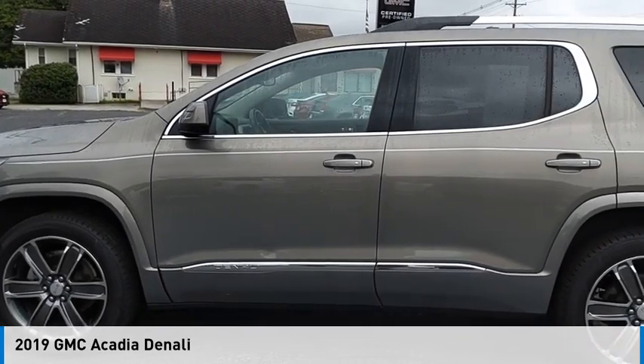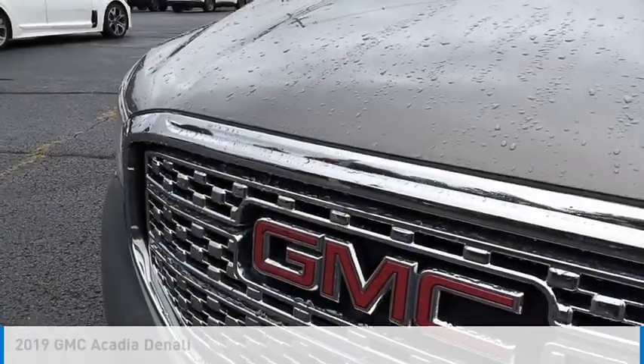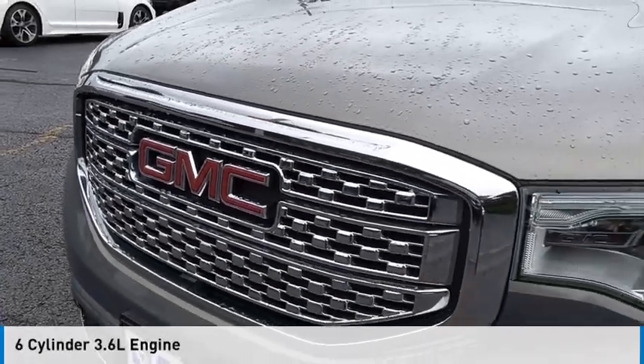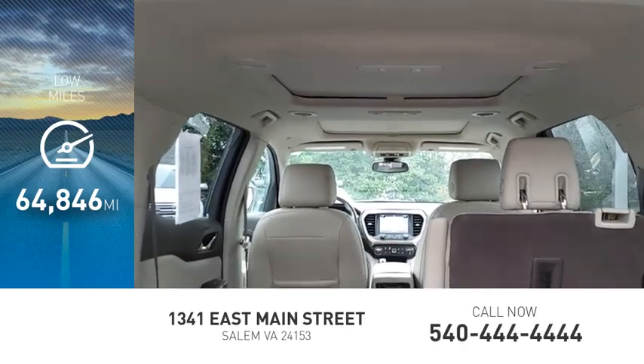We are pleased to show you the 2019 Acadia. This vehicle is powered by a four-wheel drive, six-cylinder, 3.6-liter engine. This vehicle has less than 65,000 miles.